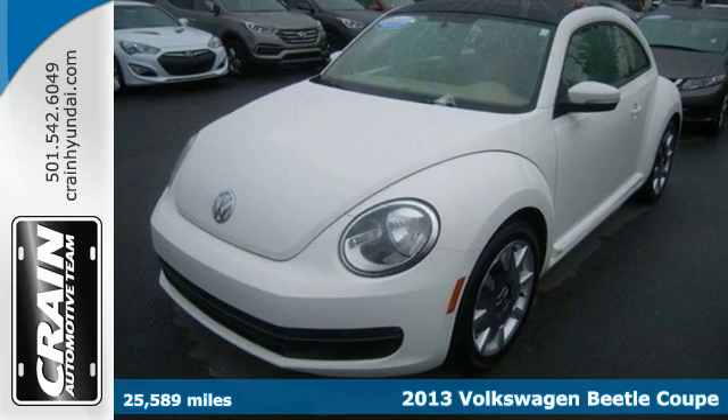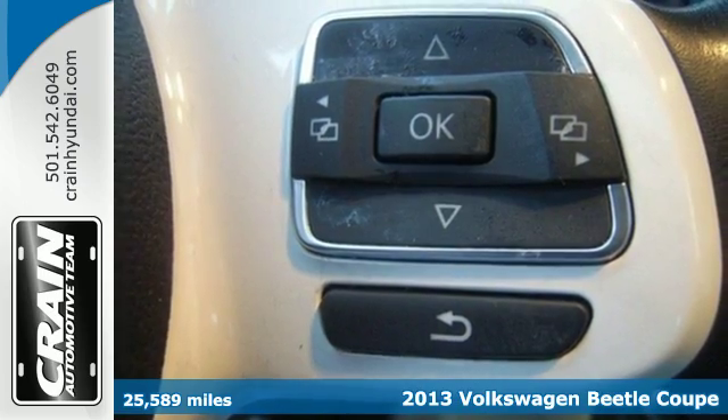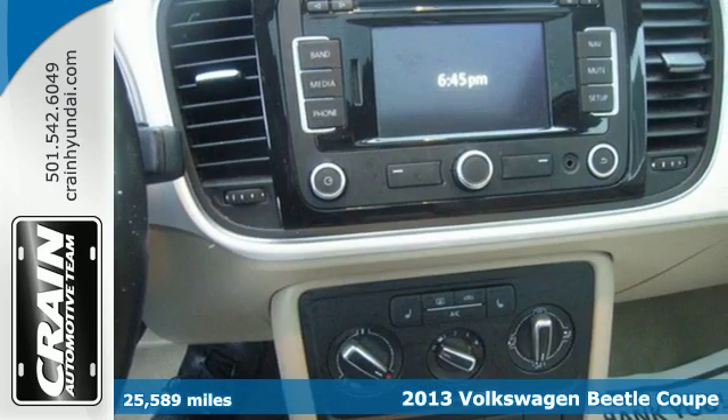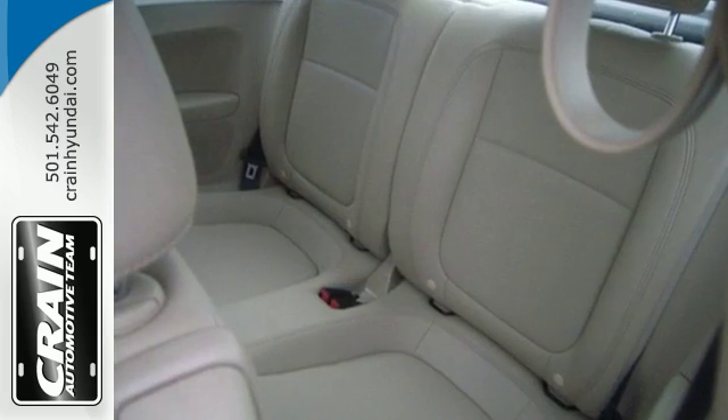It's a 2013 Volkswagen Beetle. This is a Beetle for the 21st century. It is progressive, prominent and grown up. This Beetle has a dynamic tone and a self-assured presence.